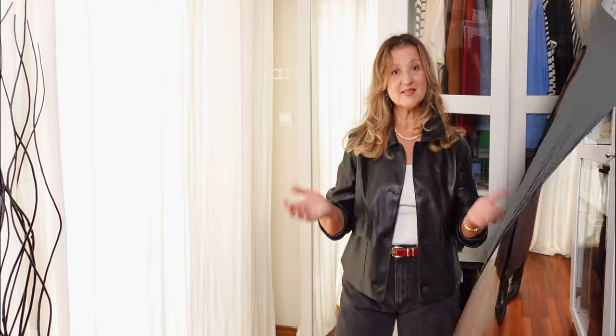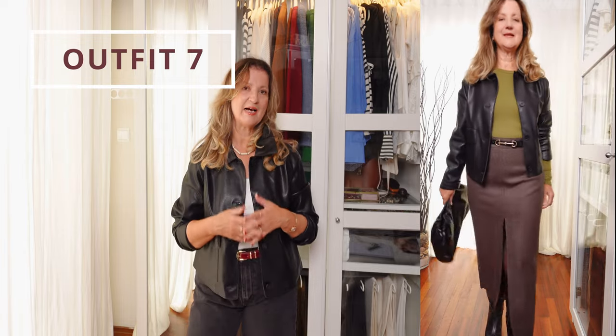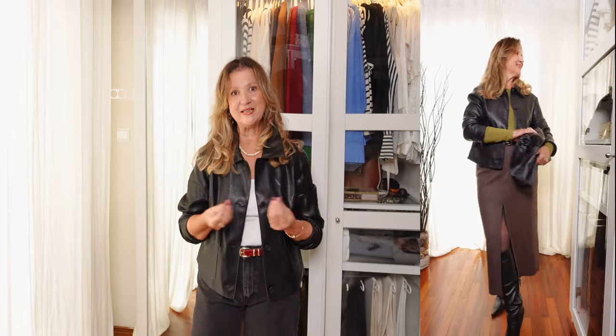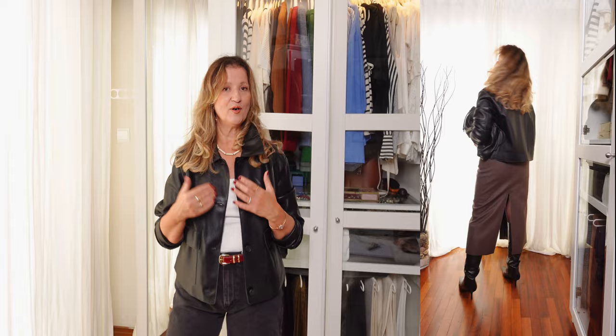Last but not least, with high-waisted skirts: tuck a blouse or fitted top into a high-waisted skirt — a pencil skirt or an A-line skirt — and layer a cropped jacket on top. Leather jackets add a structured, edgy contrast to a feminine skirt. Complete the look with ankle or knee-high boots depending on the length of your skirt.